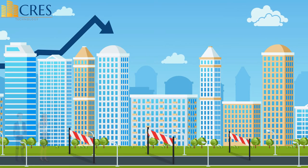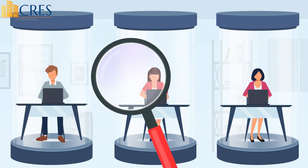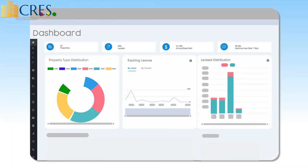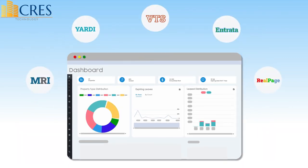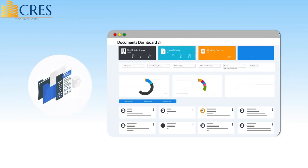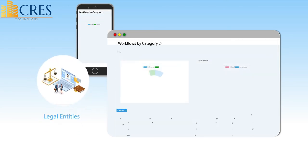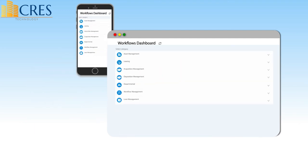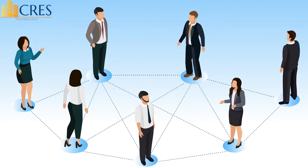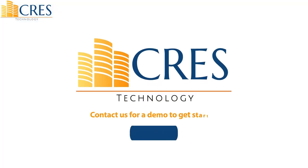The real estate industry faces productivity challenges such as data and process silos and lack of systems integration. This is where Crest steps in. Our Microsoft 365-based real estate productivity solution integrates with any property management system and consolidates your data, documents, business processes, and business intelligence to enhance productivity. Crest features support business process management including documents, contracts, portfolios, transactions, legal entities, loans, and workflow management, providing centralized visibility and open collaboration to overcome productivity challenges and remove silos. Contact us for a demo to get started.